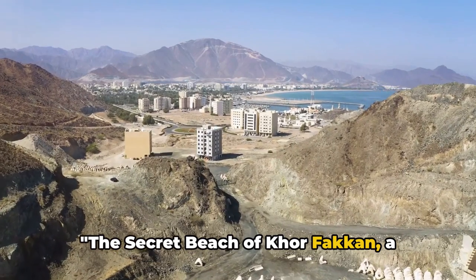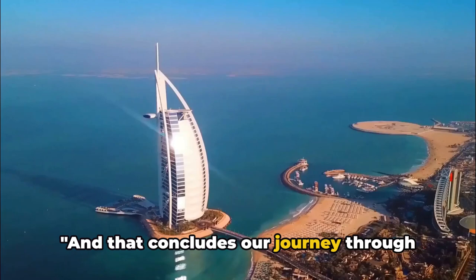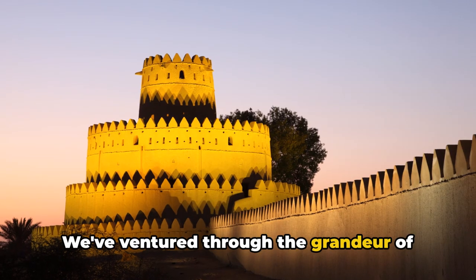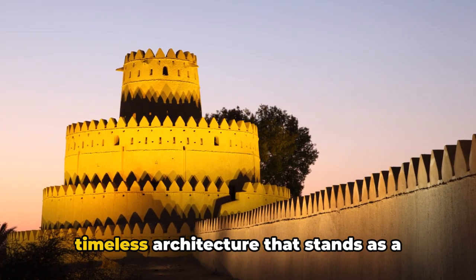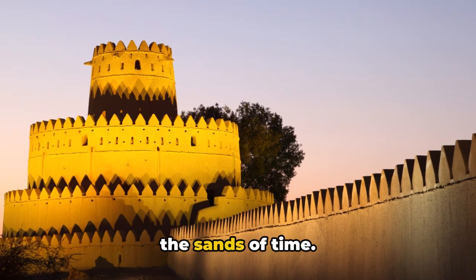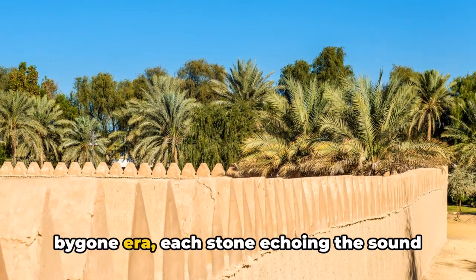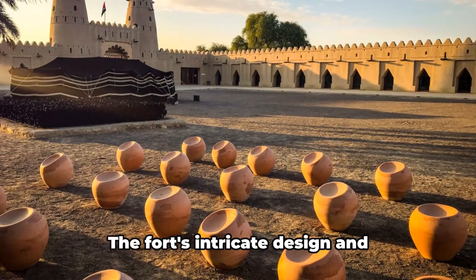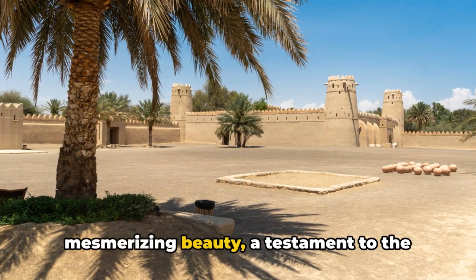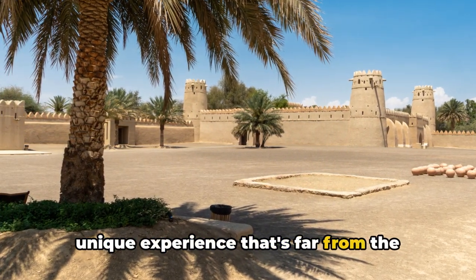The secret beach of Korfakan, a hidden paradise waiting to be discovered. And that concludes our journey through the unspoken tourist attractions of UAE. We've ventured through the grandeur of the Al-Jahili Fort, a testament to the timeless architecture that stands as a beacon of the past, a monument shrouded in the sands of time. It's a place that whispers tales of the bygone era, each stone echoing the sound of history. The fort's intricate design and mesmerizing beauty, a testament to the region's rich cultural heritage, offers a unique experience that's far from the beaten path.